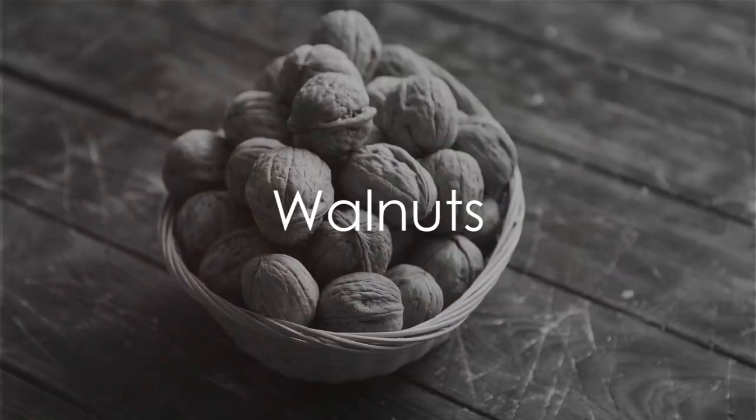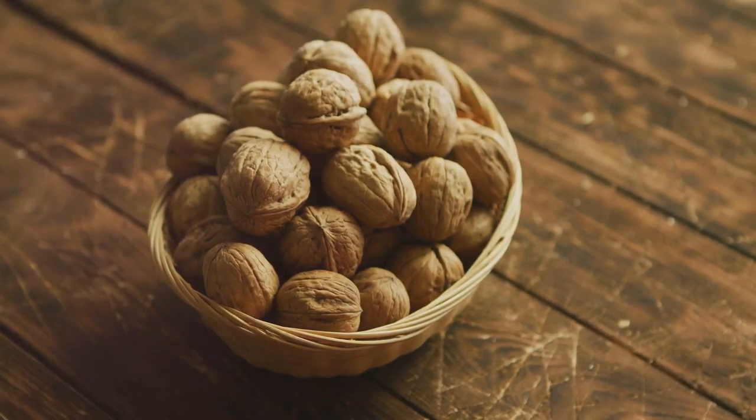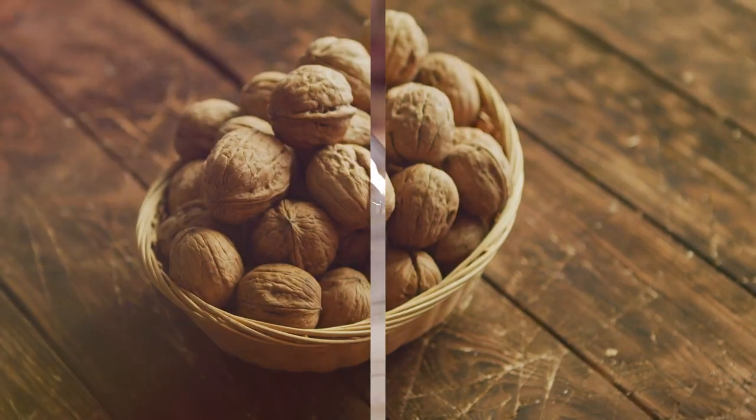Walnuts are a good source of omega-3 fatty acids and antioxidants, making them beneficial for liver health. Incorporating a handful of walnuts into your daily diet can provide a healthy boost to your liver.